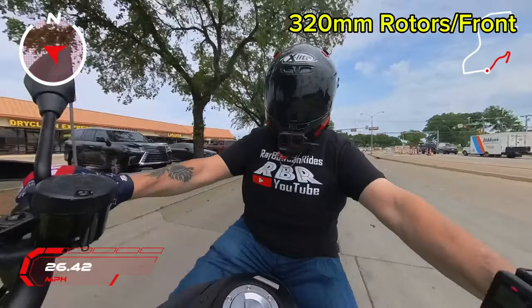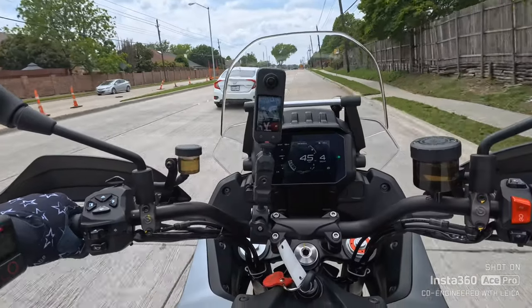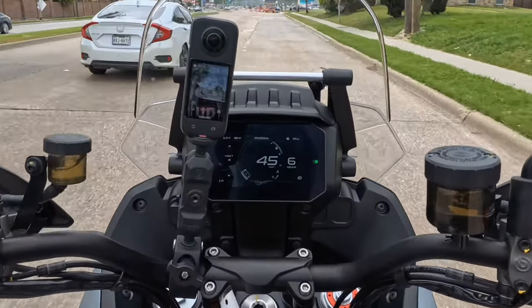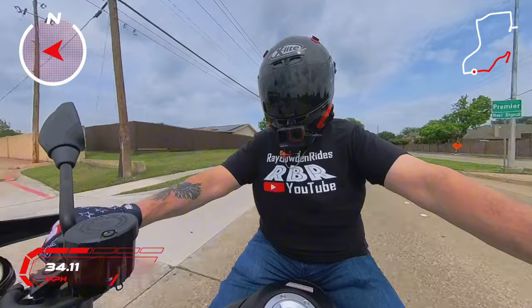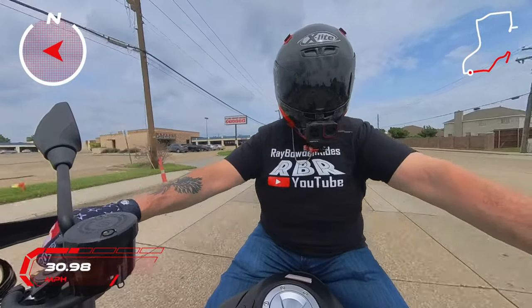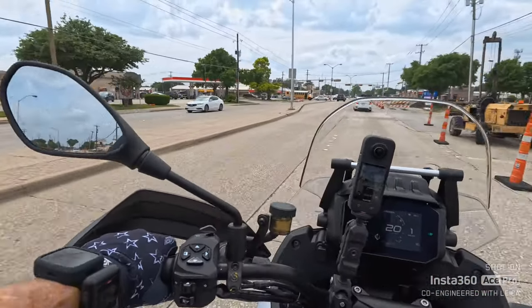This thing's got about 120 horsepower, and it makes it all pretty much by 8,000 RPM. Plenty of power in sixth gear at 45 miles an hour. This has LED lights on it. It's got cruise control on it.